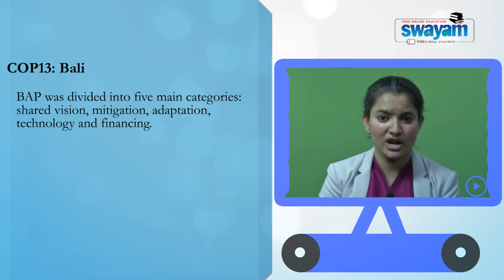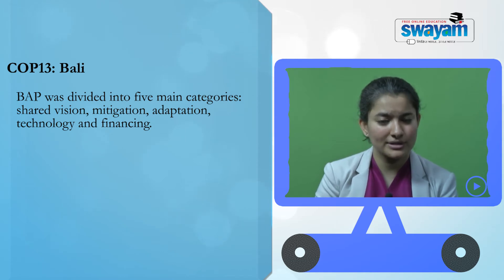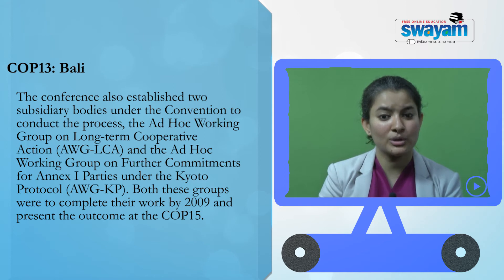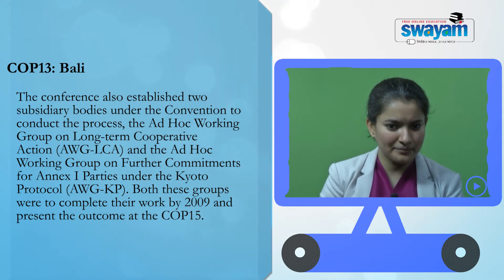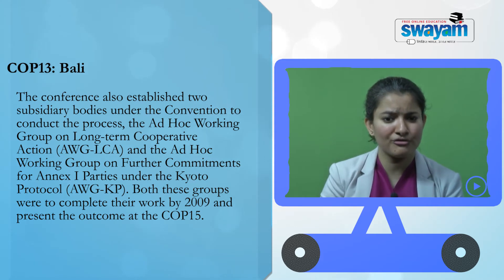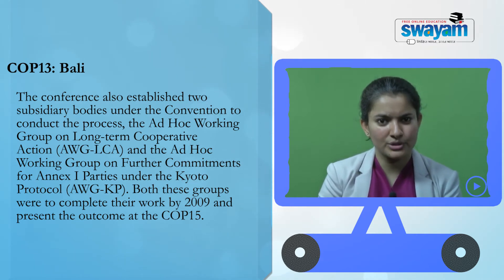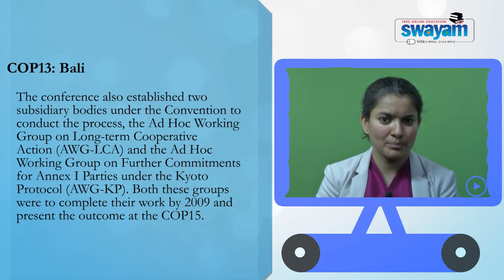The Bali Action Plan was divided into five main focus areas: shared vision, mitigation, adaptation, technology, and finance. This conference also established two subsidiary bodies under the convention. The first was the Ad-Hoc Working Group on Long-Term Cooperative Action, AWG-LCA. The second was the Ad-Hoc Working Group on Further Commitments for Annex I Parties under the Kyoto Protocol, AWG-KP. Both groups were to complete their work by 2009 and present their outcome at the 15th session of the COP in Copenhagen.